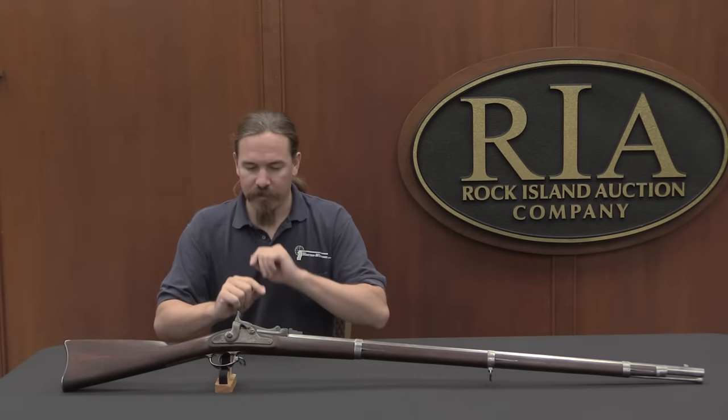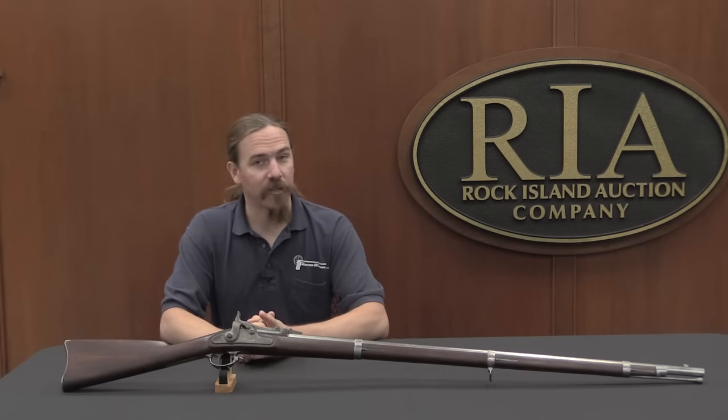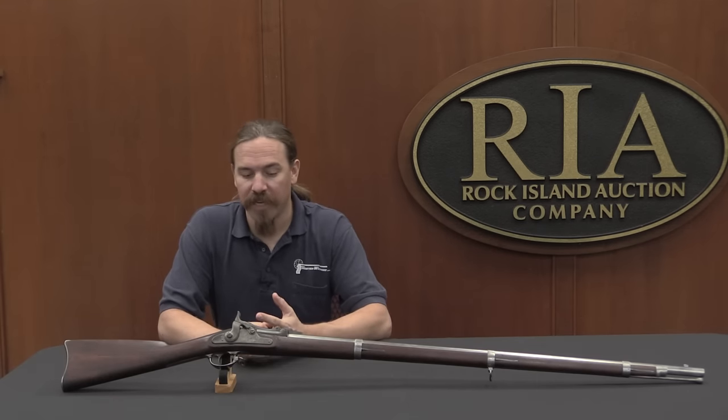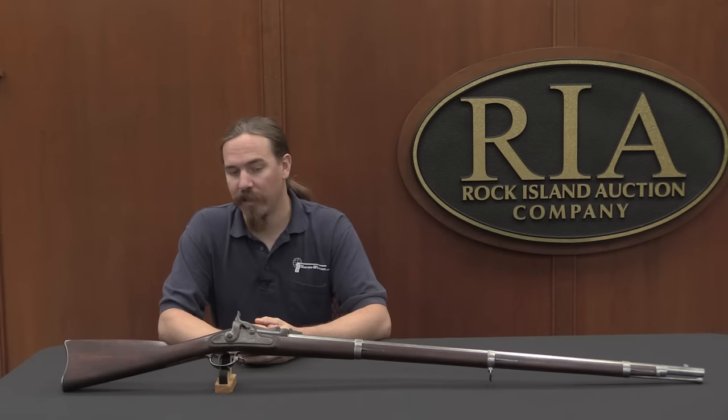I noticed that this one was in the catalogue. It may look like a Trapdoor Springfield if you look closely, but it is actually a very interesting specific type of Trapdoor Springfield — namely an 1865 variant, the very first of the Trapdoor Springfields.